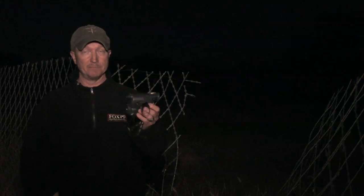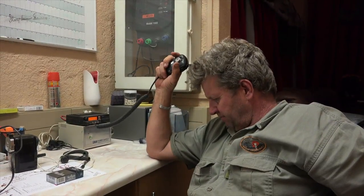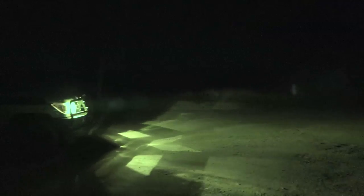Issac, come in for base camp. Issac, Bisco camp radioed me — they can see some lights in the bush. They suspect some poaching going on there. All right, we'll go check it out. Please get the whole team and follow up.